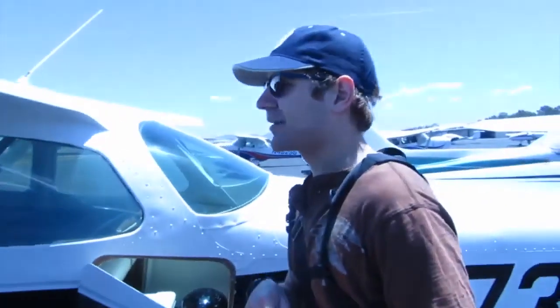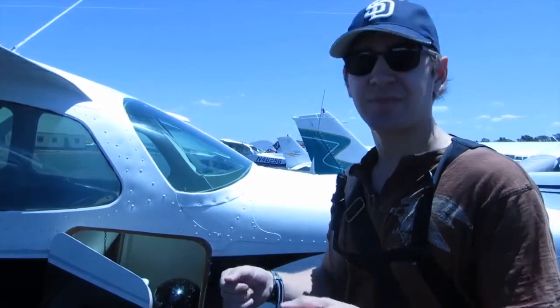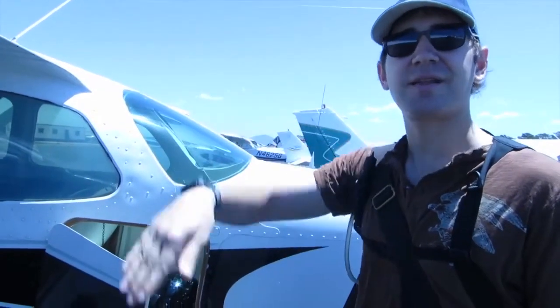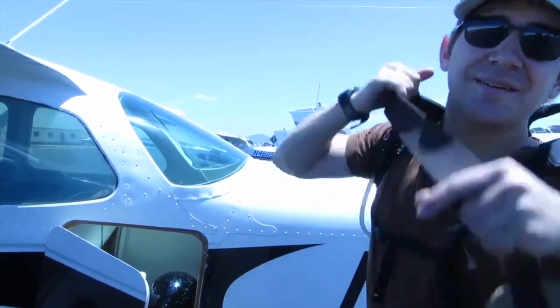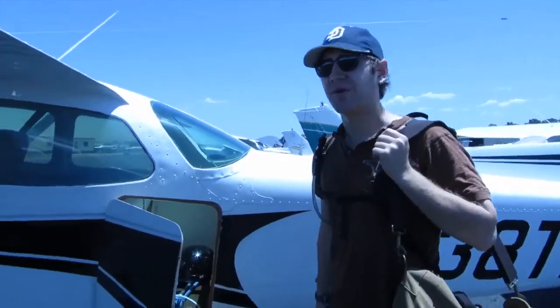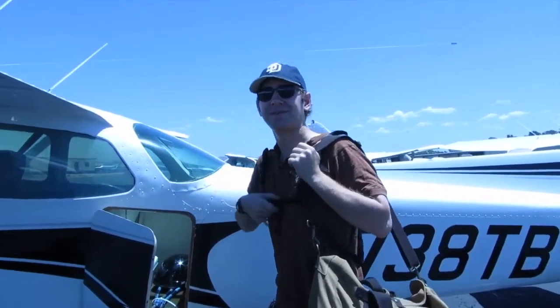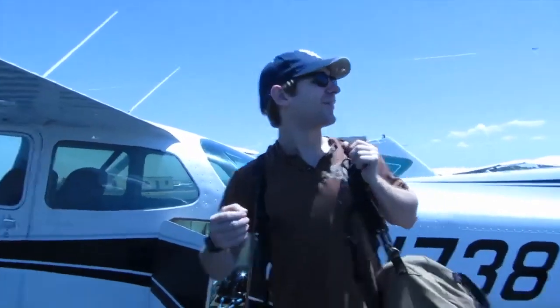Maybe some parabolic arcs, zero G or something. It's called a parabolic arc. Is it similar to the vomit comet? Yeah, it's exactly the same thing. And you actually feel like you're weightless? You don't feel like you're weightless — you ARE weightless. If you have a pen in your hand, it just floats. Dude, we gotta do that! Yeah, it's pretty fun.